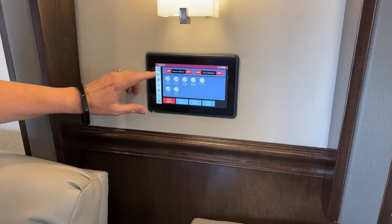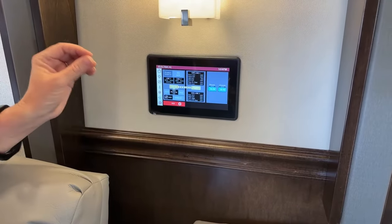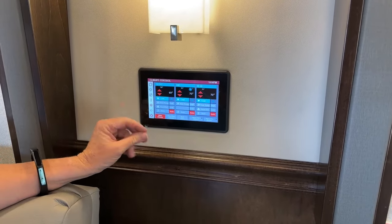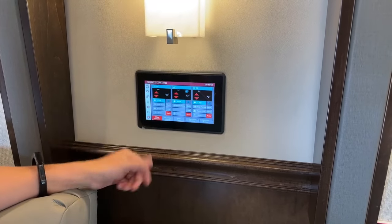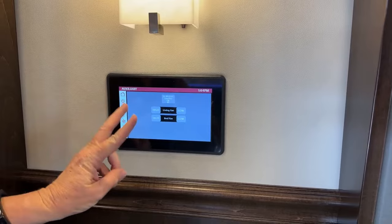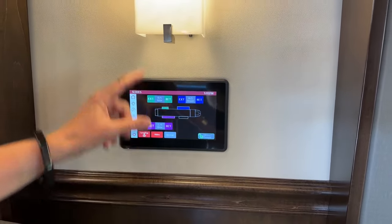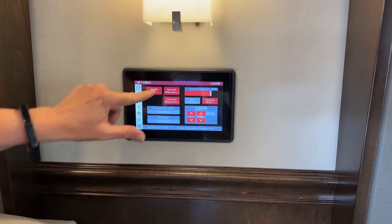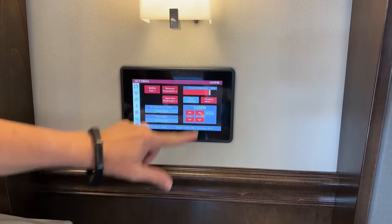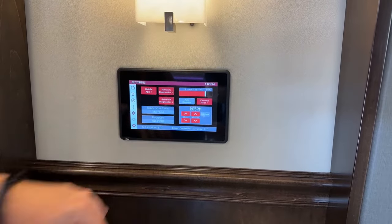I can start and stop my generator from these panels — right now my generator is running. This is a 12.5 kilowatt — 12,500 watt — generator, so lots of juice. We've also got three 200-watt solar panels on top of this coach giving us 600 watts of solar coming in to charge our three lithium-ion batteries — two standard and then an extra with lithium. You also have ceiling fans in the living room and the bedroom, which is a nice feature you don't find in a lot of RVs. You can see all your slide controls and this is where you get your mobile app — the Vega Touch Mirror app.